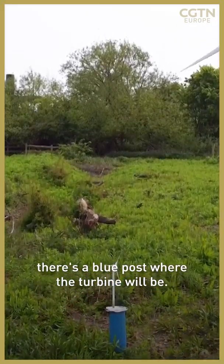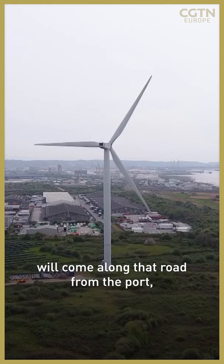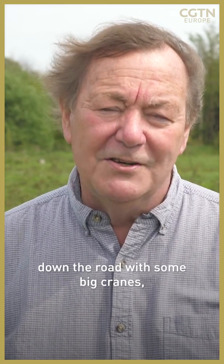The big turbine — it's huge, 115 meters in diameter — will come along that road from the port, which is only a few miles away down the road, with the big cranes.